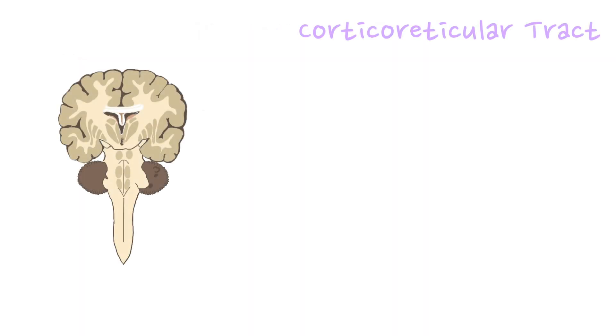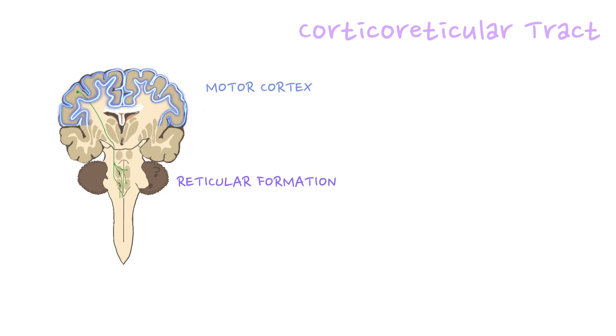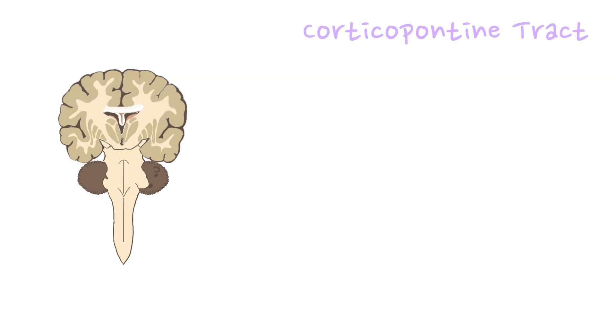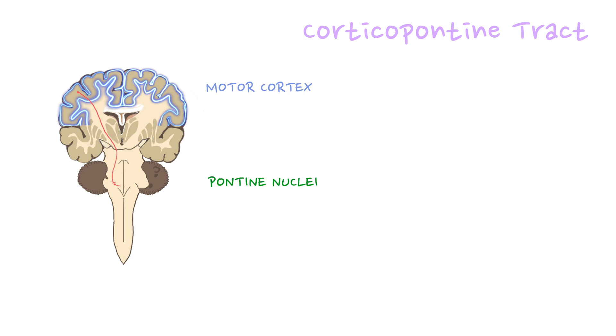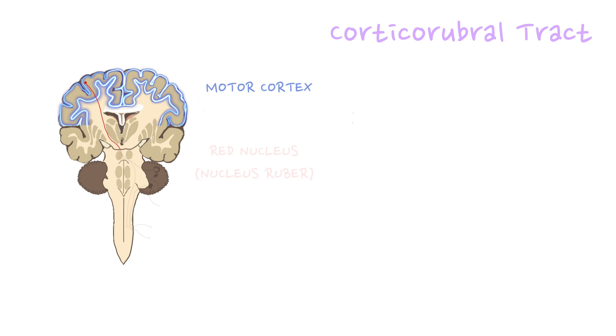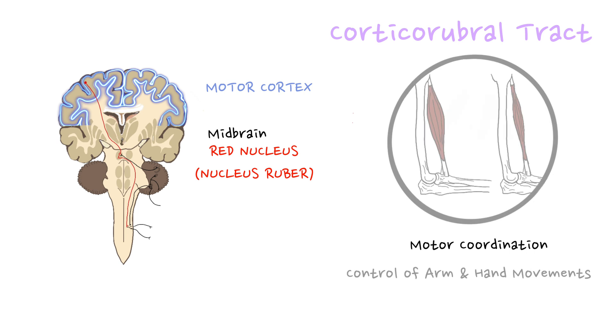The corticoreticular tract originates in the motor cortex and projects to the reticular formation in the brainstem, which is involved in regulating levels of consciousness, arousal, and some basic motor functions. The corticopontine tract connects the primary motor cortex with the pontine nuclei in the pons; from there, information is relayed to the cerebellum, playing a role in transmitting motor information for coordination and motor learning. The corticorubral tract connects the primary motor cortex to the red nucleus in the midbrain, which is involved in motor coordination and control of arm and hand movements.